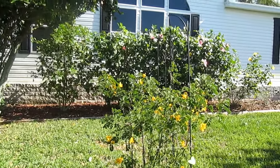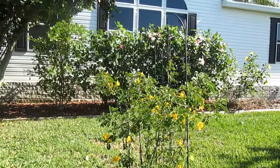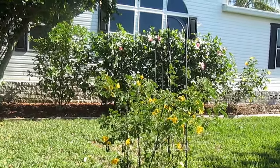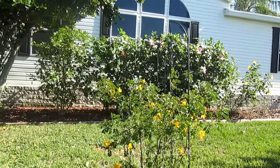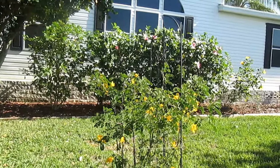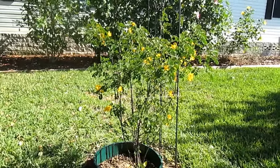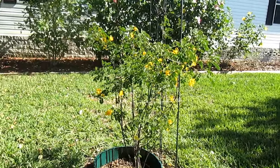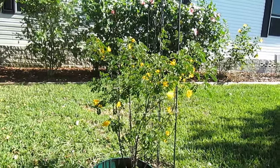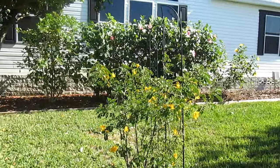She's laying eggs today, and now you can finally see this is my senna bush starting to flower. Let's see if I can get closer.